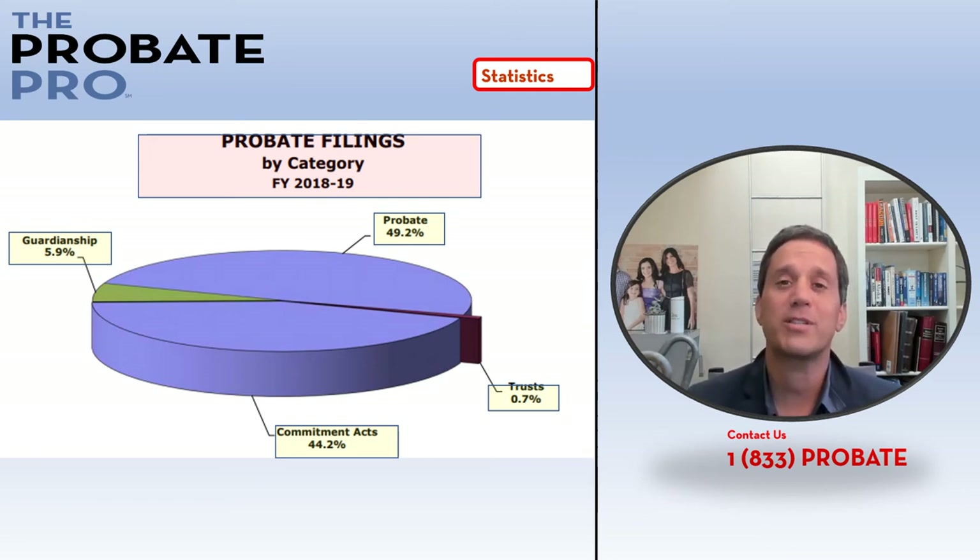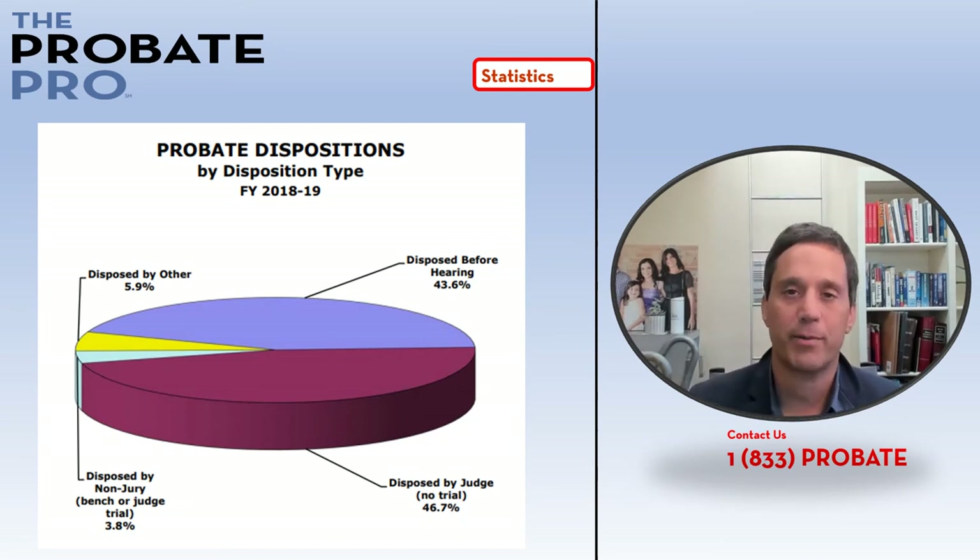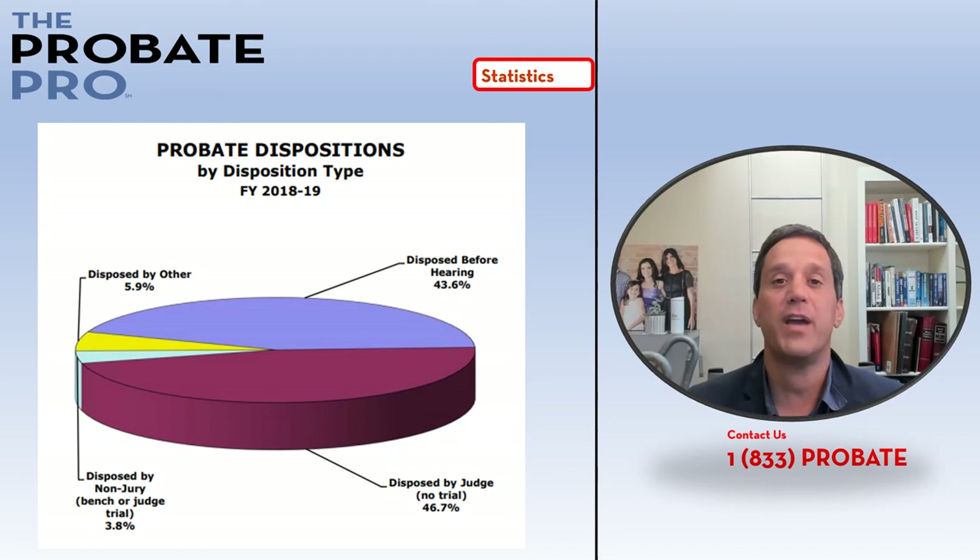Commitment acts, substance abuse, and mental health-related issues represent about 44 percent, and guardianship a little less than six percent. This particular pie graph shows the dispositions statewide and really dispels a myth — a common misconception that people have about civil actions and probate-related issues.